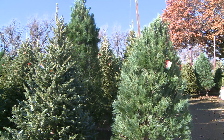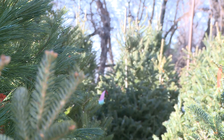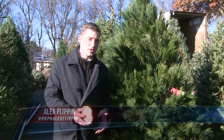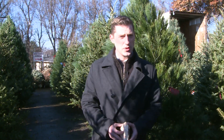Pretty as they are, these gorgeous trees shipped in weekly from Wisconsin do come with some responsibility buyers need to be aware of. Fresh cut trees like this one here begin with plenty of moisture in them, but it's up to you once you get it home to make sure that moisture stays there.